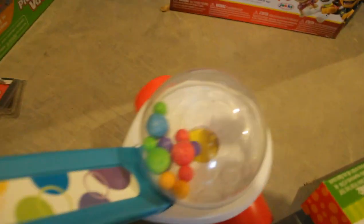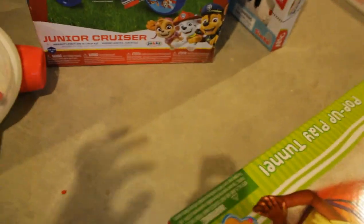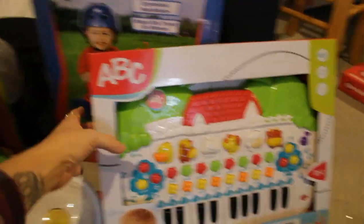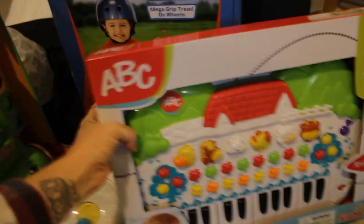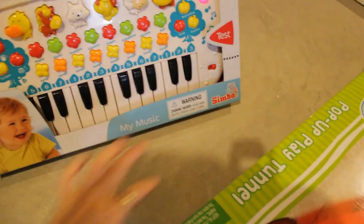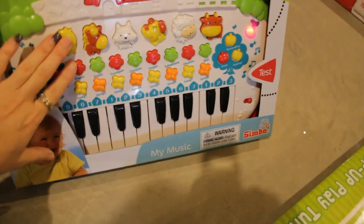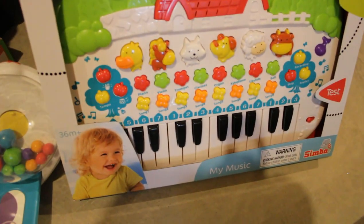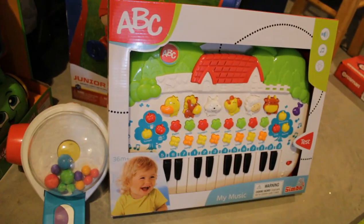Then this little thing — do you remember having this when they were little? It is just like a toy that everybody has to have. And last thing is this little piano ABC animal thing — it plays all kinds of music and teaches them different things. Him and Maisley will get lots of use out of that.